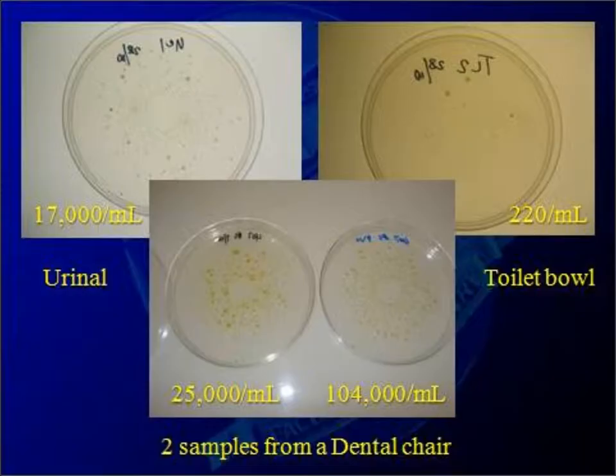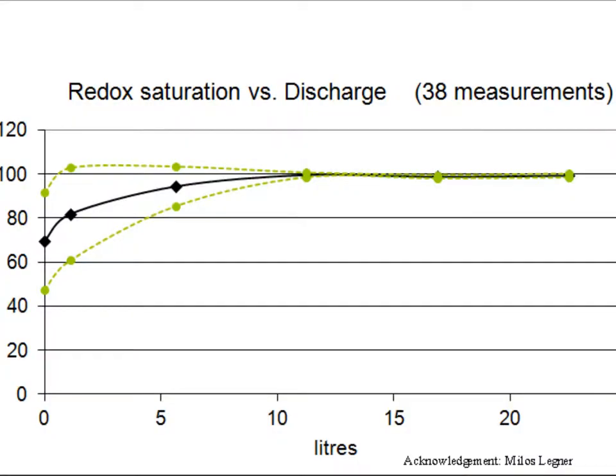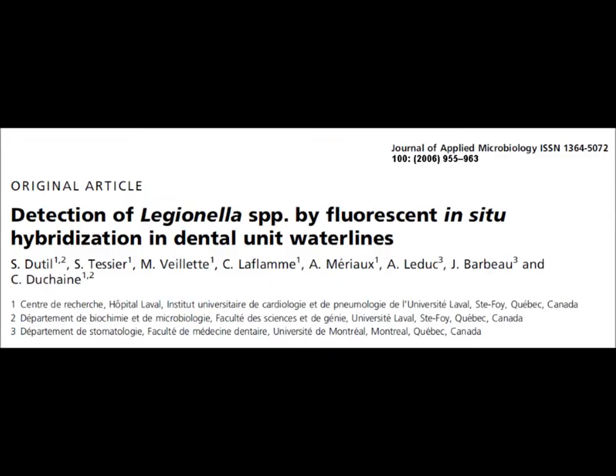This water is so stagnant that it contains more bacteria than the water in a washroom urinal. If you put disinfectant in the chair water bottle, you have to flush all the water lines for at least 5 minutes to get active disinfectant to the ends, because the redox-reducing capacity of water lines quickly inactivates disinfectants.